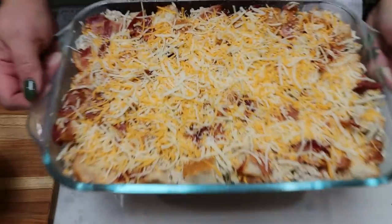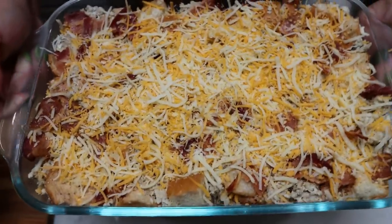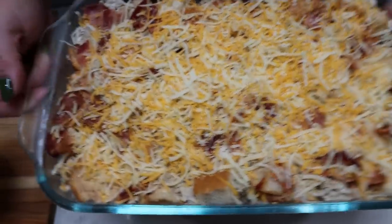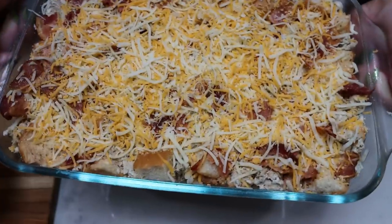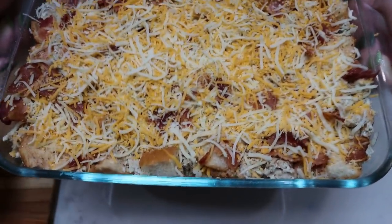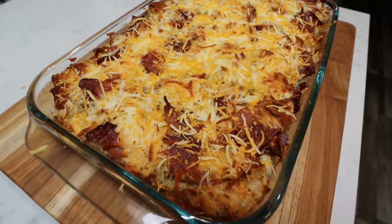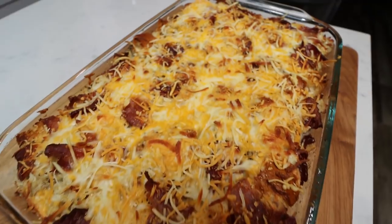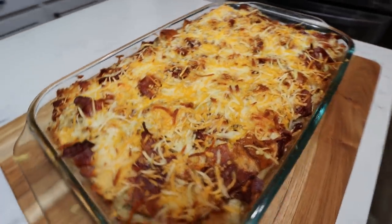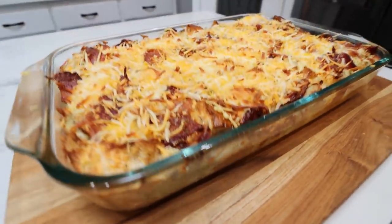Five hours later — I just pulled the overnight breakfast casserole out of the fridge. It looks like all of the egg is soaked up, which is exactly what you're looking for. You want to make sure there's no liquid left in your baking dish. We're putting this into a 375-degree oven for 30 to 40 minutes or until it's cooked through — you want the eggs cooked completely and that bread nice and toasty and the cheese melted. I just pulled the loaded breakfast casserole out of my oven. This looks and smells so good!